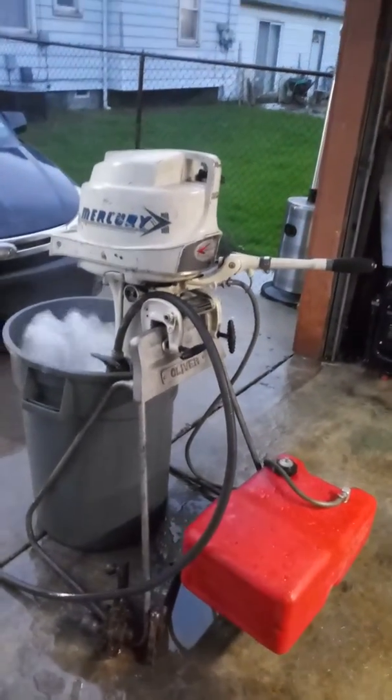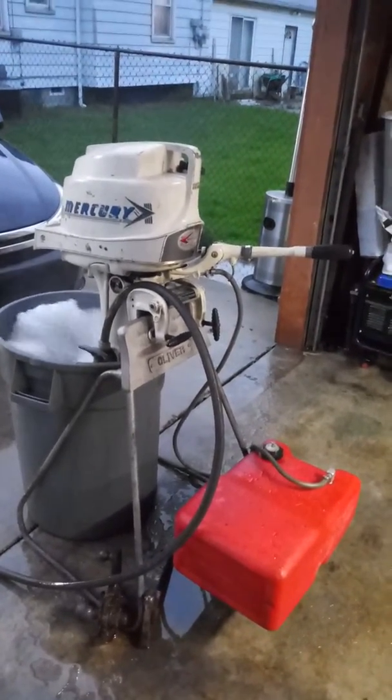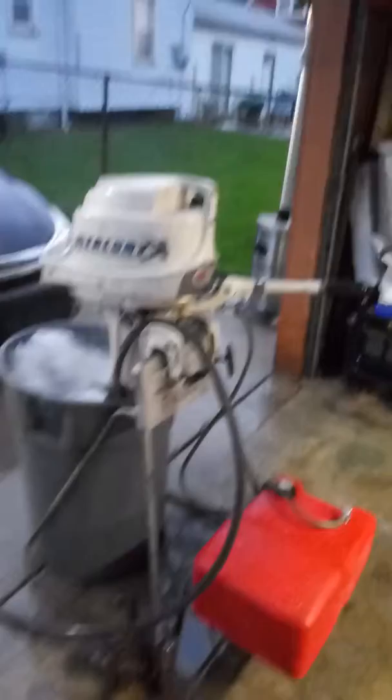I wanted to show you my new — not new to me, but not new, definitely not. But this is going to be the motor for the sailboat.